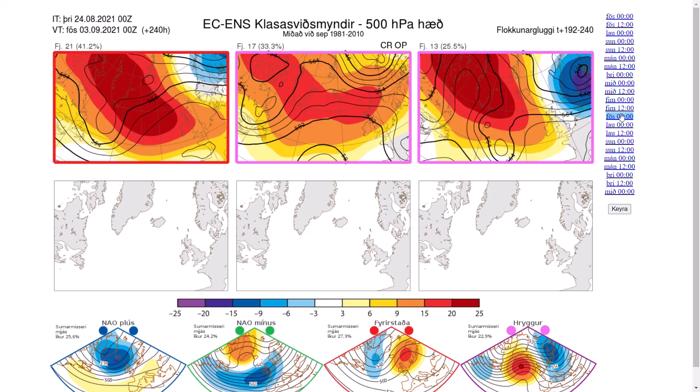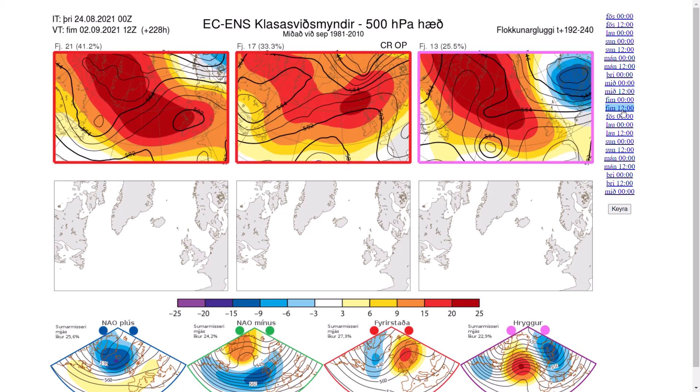So that's why it's important to keep an eye on the NAO and AO, because if we do see that very persistent negative pattern that we can see at times, we could be seeing these patterns continue throughout the autumn and winter. We could be seeing some cold weather potentially coming as well.